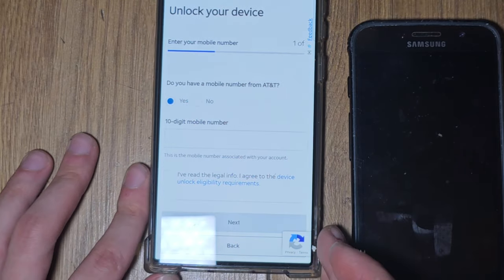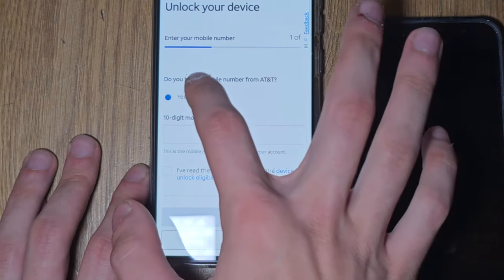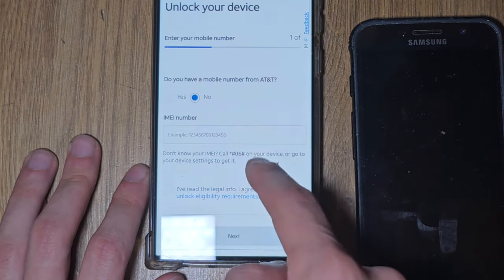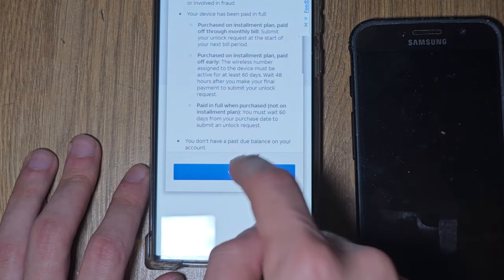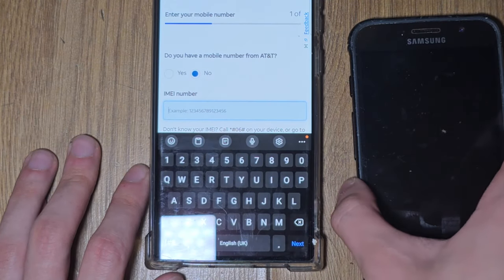Do you have a number from AT&T? I don't. So, no. If you're a customer of AT&T - but no, I'm not. I have read the terms, yes. Continue. But I need to write the IMEI number now, of the device.